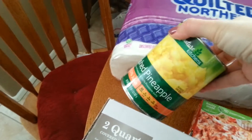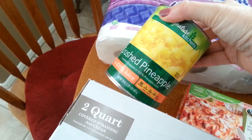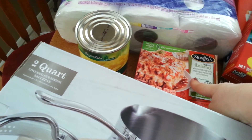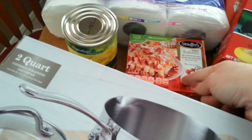I got a can of crushed pineapple for $1.49 — I'm going to be making dump cake tonight for Bunko. I had a $3 Catalina off any Stouffer's product, and these were $3.34, so that made them $0.34. Not bad at all.